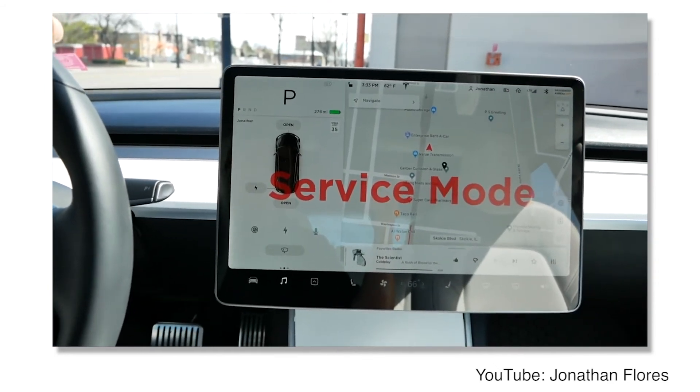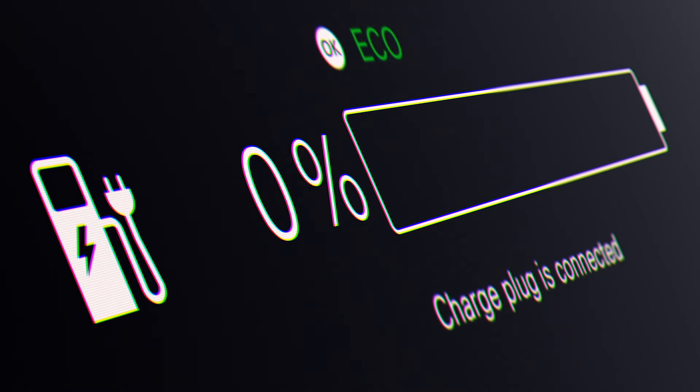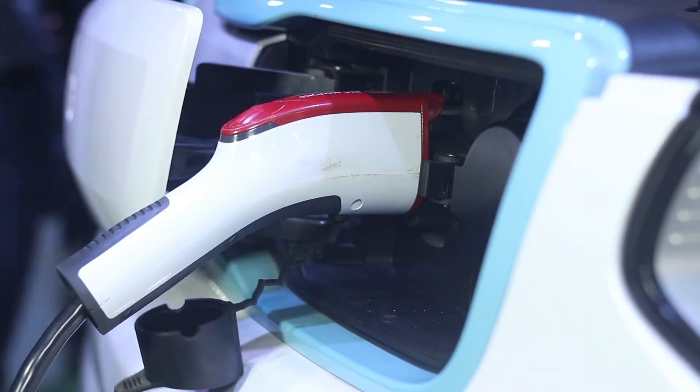Repairs should only ever be undertaken on vehicles by a qualified person, and as described by Jaguar Land Rover, with the system in an electrically dead state. This means the vehicle is at zero voltage and disconnected from any live system. You should never perform work on a vehicle that's being charged from an external power source. Tesla confirms in their documentation as well: never work on a vehicle while it is charging, as the high voltage circuits will be live.